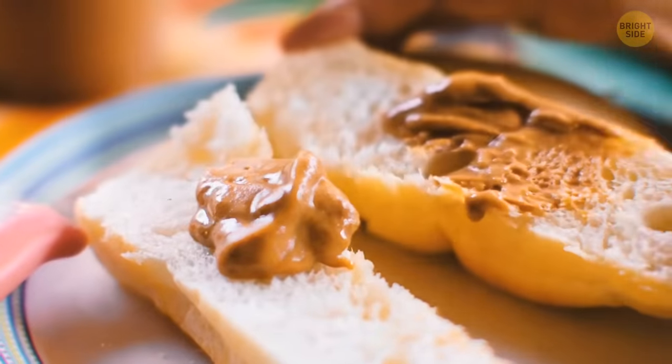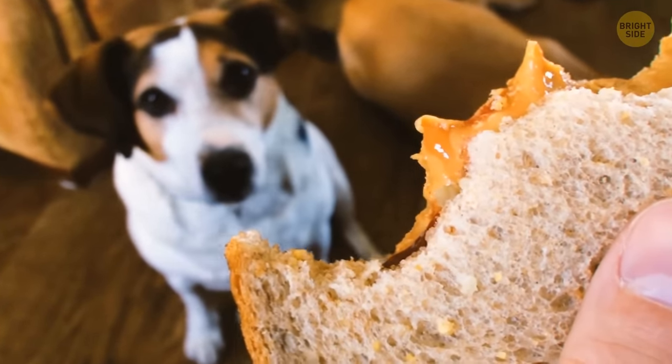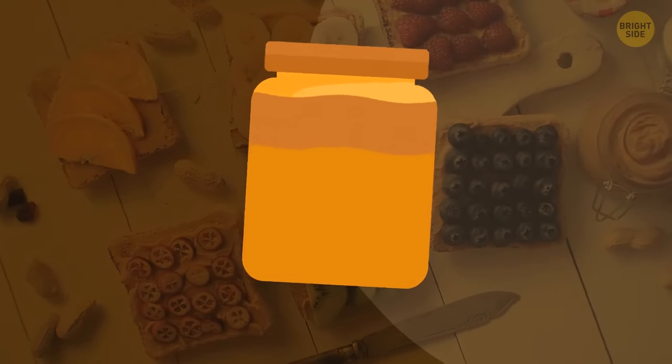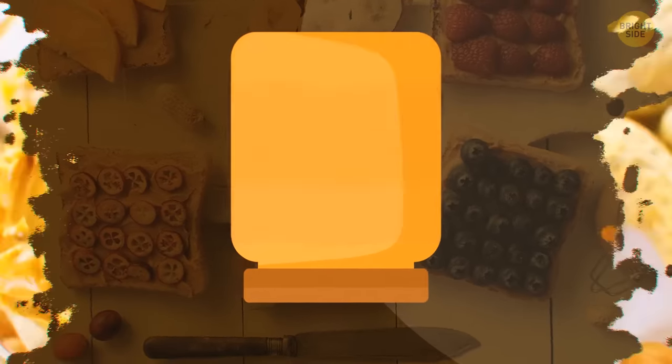Peanut butter doesn't have any hidden purposes, but there's a secret tip about how you should store it. When you have all-natural peanut butter, you can see that oils and solids get separated if you leave the product in the cupboard for a while. Next time you buy a jar of peanut butter, store it upside down. This way, the oil will get distributed more evenly.